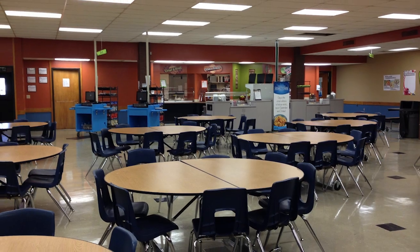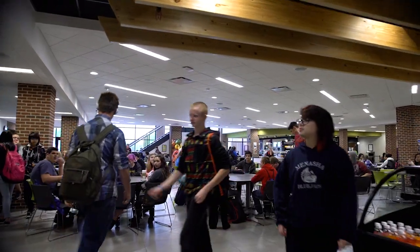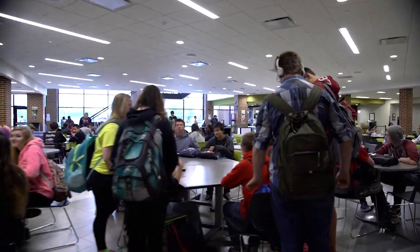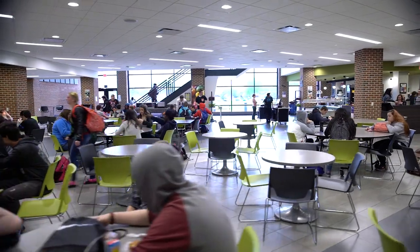I think the greatest success of this project is the Student Commons. It actually functions more like a student union — there's even a coffee shop. I really appreciate the work that the architects and the construction company did. It was fantastic.